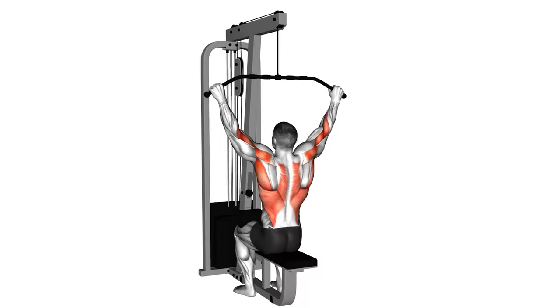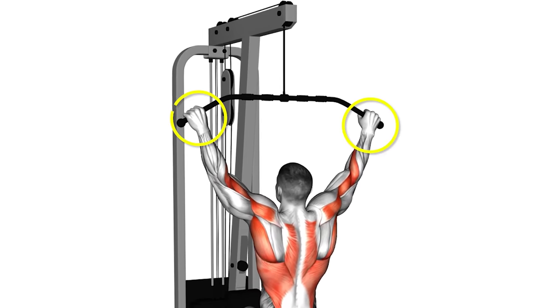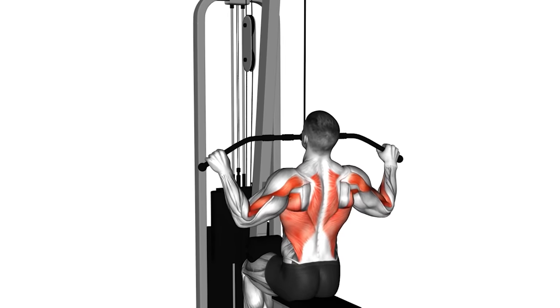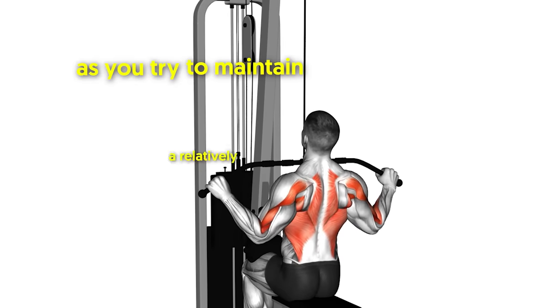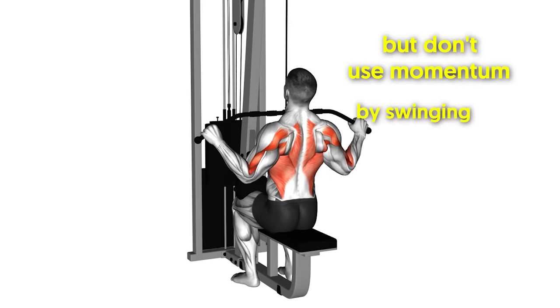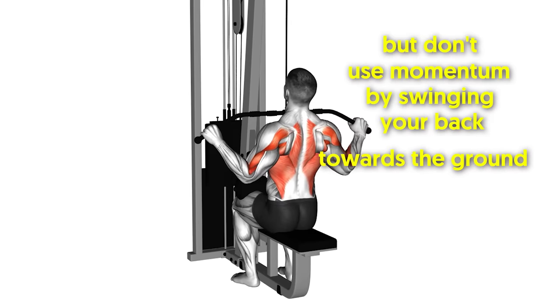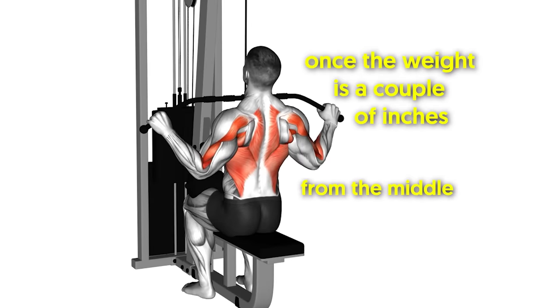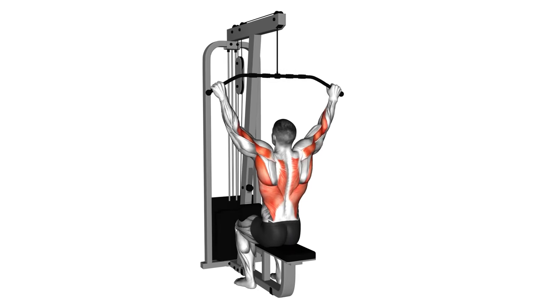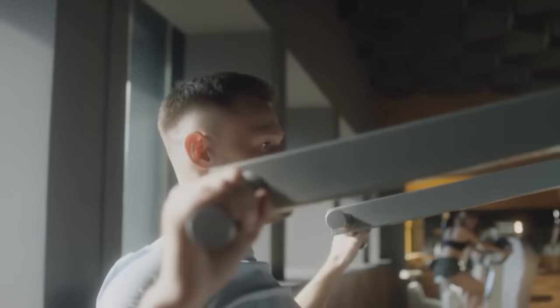Lat pull-down — how to perform. Grab the bar with your hands slightly wider than shoulder-width apart, palms facing away from you and knuckles pointing toward the ceiling. Move your shoulder blades back and down to engage your upper back muscles. Pull the bar down to your chest while maintaining a relatively straight back. You may lean back slightly, but don't use momentum by swinging your back toward the ground. Once the weight is a couple of inches from the middle of your chest, squeeze your upper back muscles hard, then with control return the bar to the start position. The slower this eccentric part of the movement, the greater the activation of the muscles and the more they will grow.